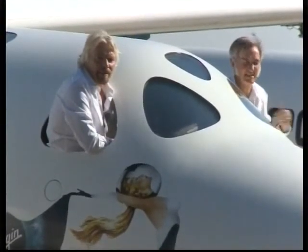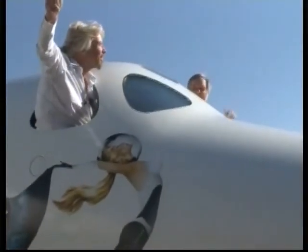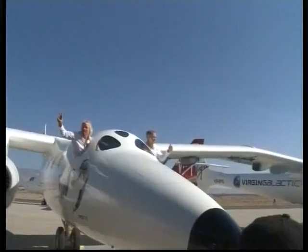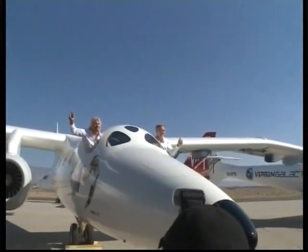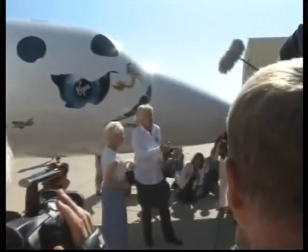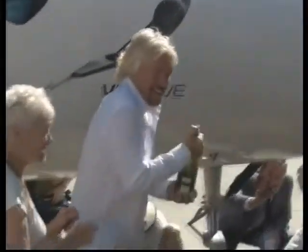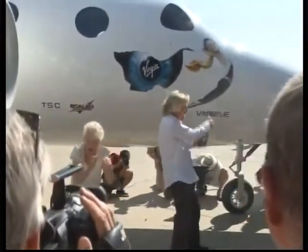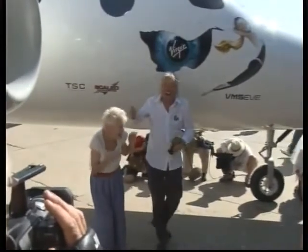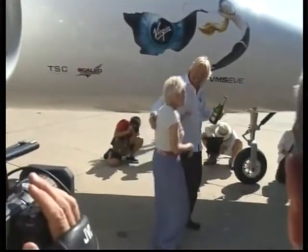The space tourism race marked a milestone recently as British entrepreneur Sir Richard Branson and American aerospace designer Bert Rutan waved to a crowd from inside the cabin of a new aircraft, designed to carry a passenger spaceship to launch altitude. The White Knight II mothership was christened with champagne before a crowd of engineers, dignitaries and space enthusiasts at the Mojave Air and Spaceport in the high desert north of Los Angeles.